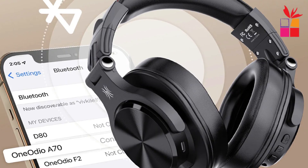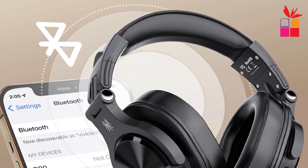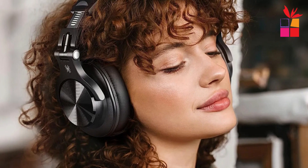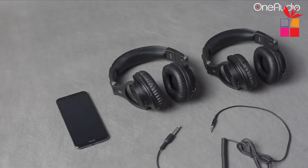Endless playtime, wired or wireless — boasting a remarkable 72 hours of playtime in wireless mode, the Fusion A70 ensures that your music accompanies you through extended journeys. One standout feature is the ability to share your audio experience with others. Whether it's music or videos, the Fusion A70 facilitates a shared auditory journey. Pair the main headphones via Bluetooth or connect with a 3.5mm audio cable, then plug the 6.35mm jack into the main headphones and the 3.5mm jack into additional headphones for a seamless audio sharing experience.